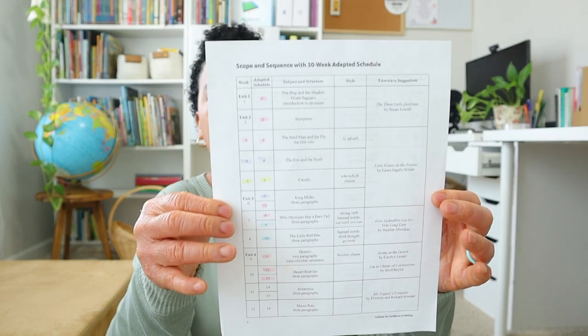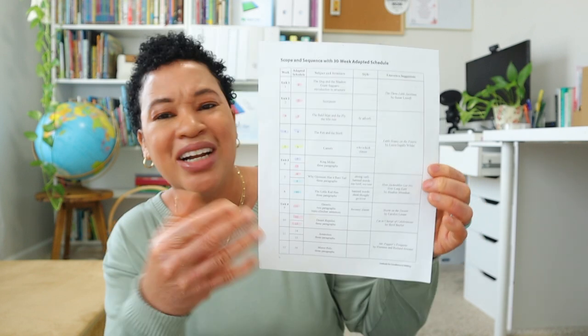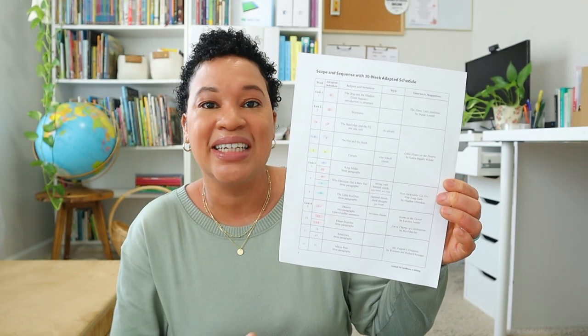A quick suggestion: in the beginning of your teacher's guide you will have a paper listing all of the downloads you can access once you purchase IEW Structure and Style. In those downloads you can print off a 30-week adapted schedule that already has each of the weeks laid out for you to complete over 30 weeks of time.